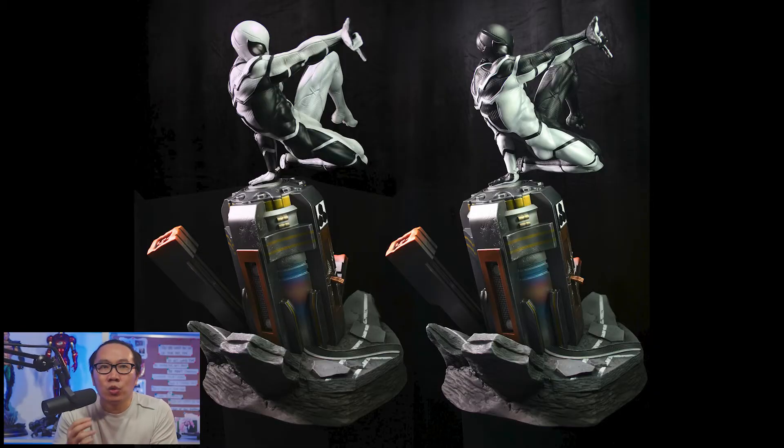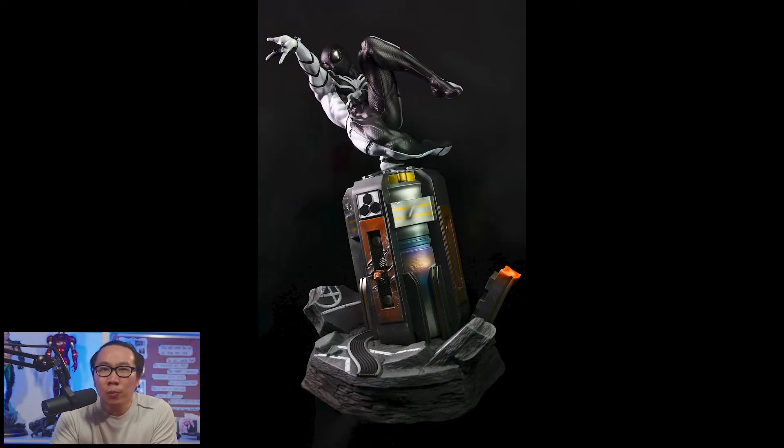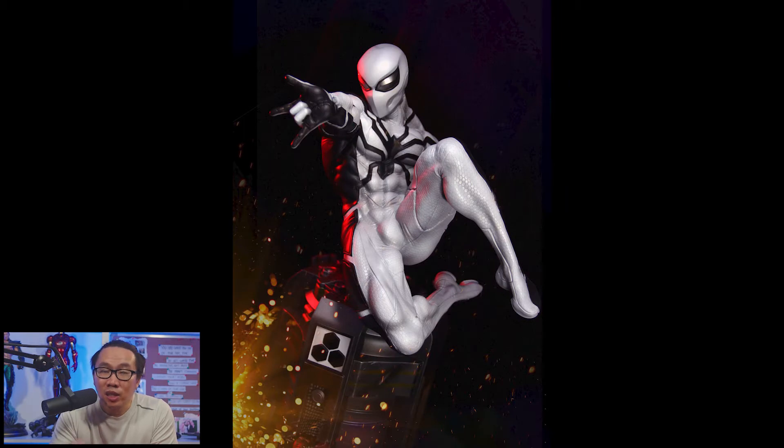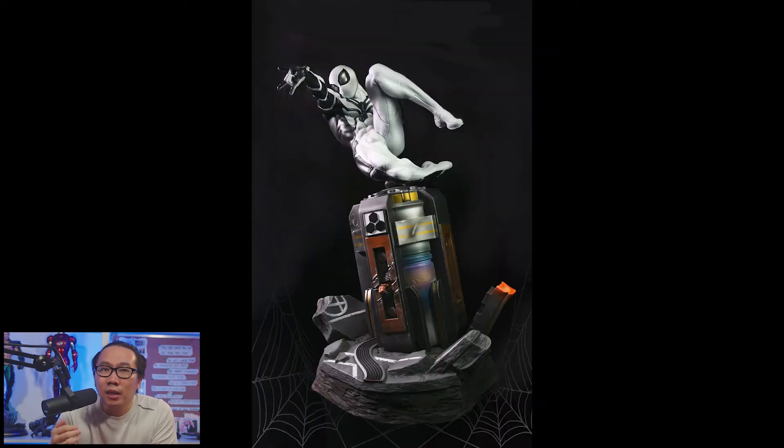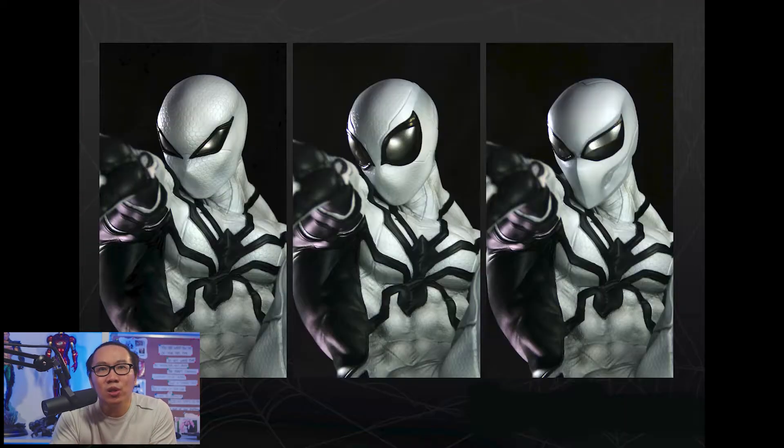At the number 10 spot we have this Future Foundation Spider-Man. It comes with two versions to choose from — the black and of course the white one. I really love Spider-Man with simple poses like crouching or just simply standing up, but this is the exception. Love the flow of Spider-Man here and it doesn't take a lot of space to display. That's one big factor for me when purchasing a statue. I think this is also shipping this year, which is great news for all Spider-Man collectors.